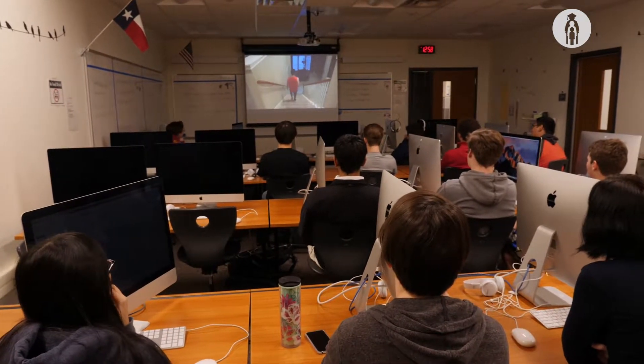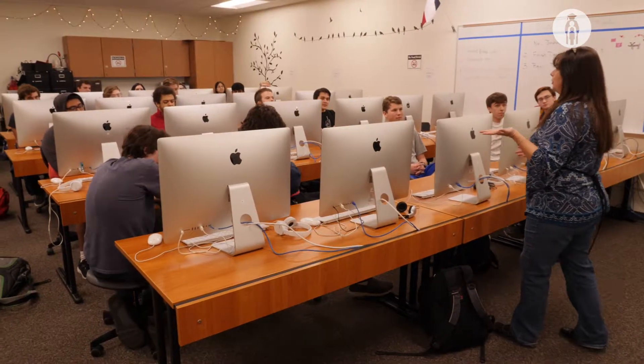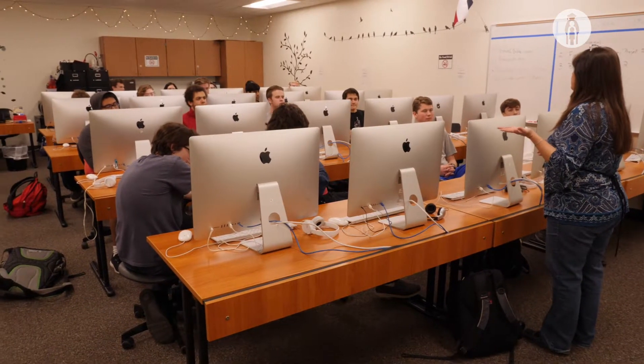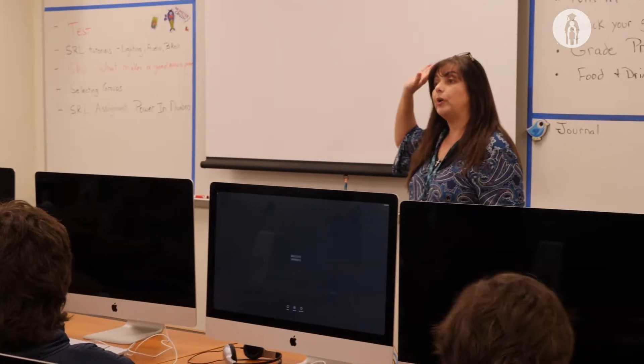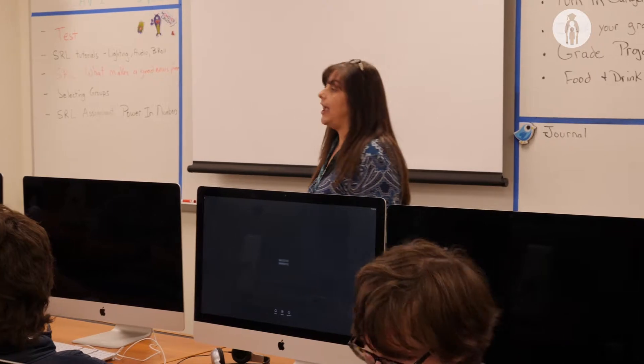Here at Westwood we have the video production classes. There are four levels. It starts off with the principles of audio video production and goes up to your first, second, third, and fourth level, ending on the practicum class where students actually have the opportunity to go out and work with businesses and get some skills outside of school, putting into use what they've learned here in the classroom.